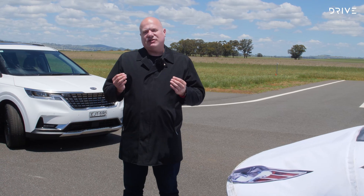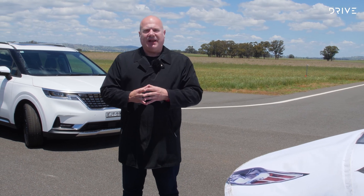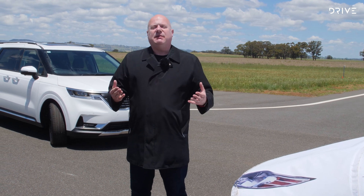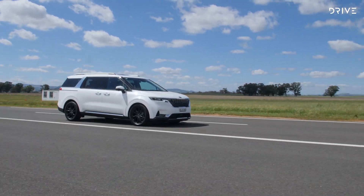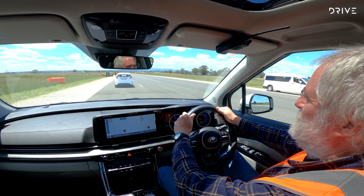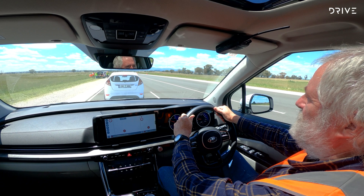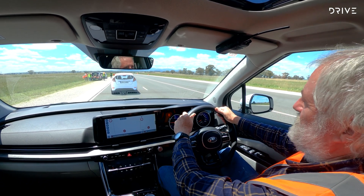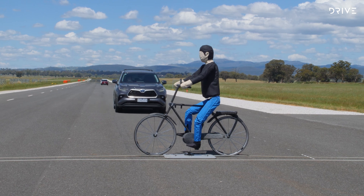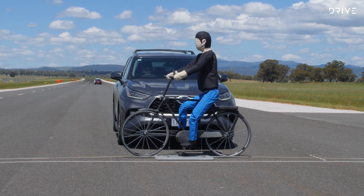Advanced crash avoidance technology was once exclusive to top-end luxury cars; now it's available on almost every model in every price range. As with other crash avoidance technology, none of these safety aids are designed to take responsibility away from the driver. That means, no matter what the technology is called or what promises a car company makes, for now the driver must always be in control.